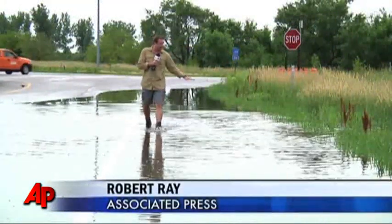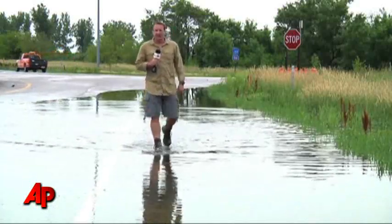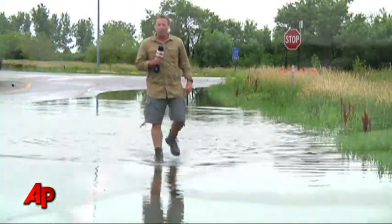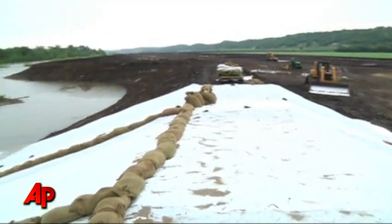Water is all over exits off of Interstate 29. About 25 miles is shut down, reaching into the Iowa-Nebraska border. This is the makeshift levee that the Army Corps of Engineers and the National Guard have been building for a week.